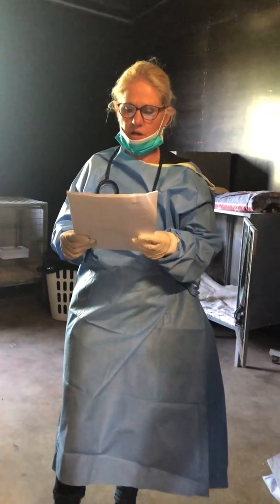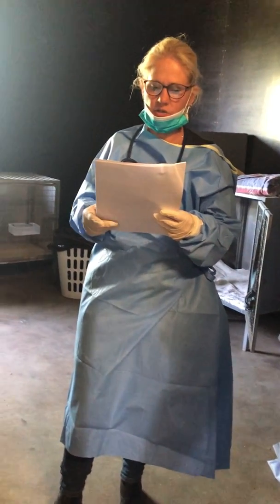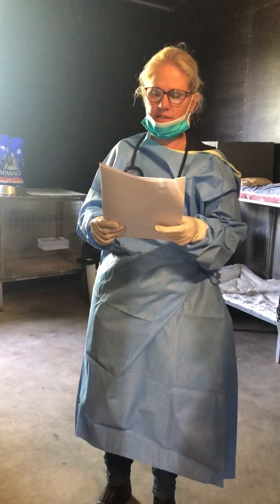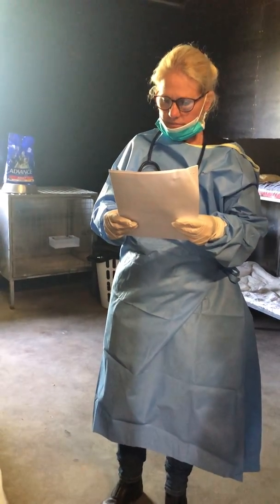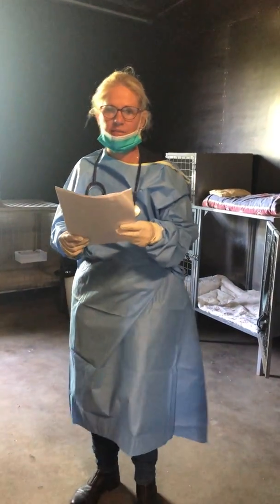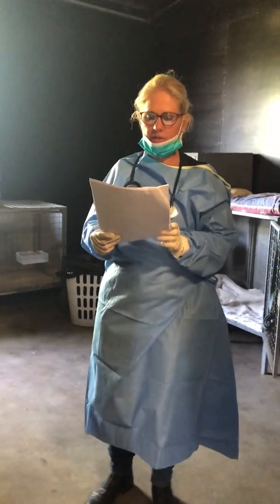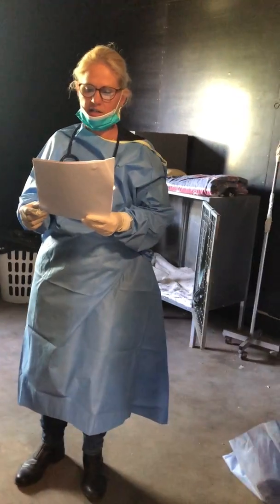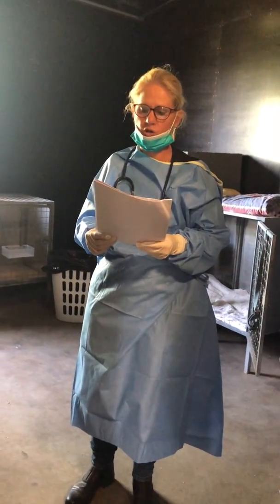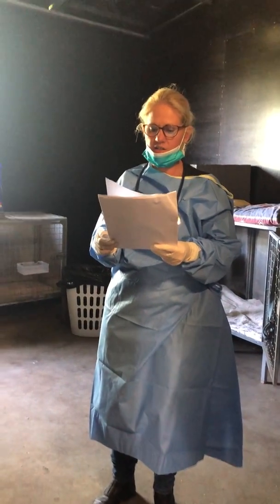Parvo is a highly contagious virus. It causes an infectious gastrointestinal illness in puppies and young dogs, and without treatment it can be deadly. Part of what makes this virus so dangerous is how easily it is spread. Parvo may affect dogs of all ages, but is most common in unvaccinated dogs less than one year of age. It is spread from dog to dog by direct or indirect contact with their feces, or if a healthy dog sniffs an infected dog's stool or anus, they can contract the virus.